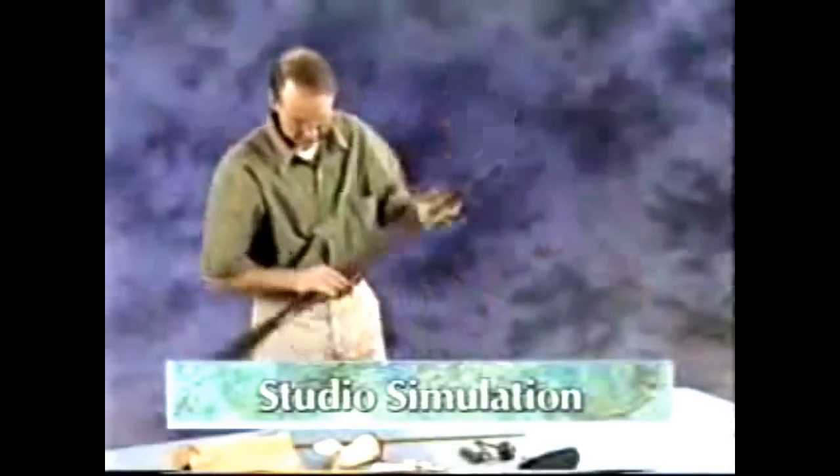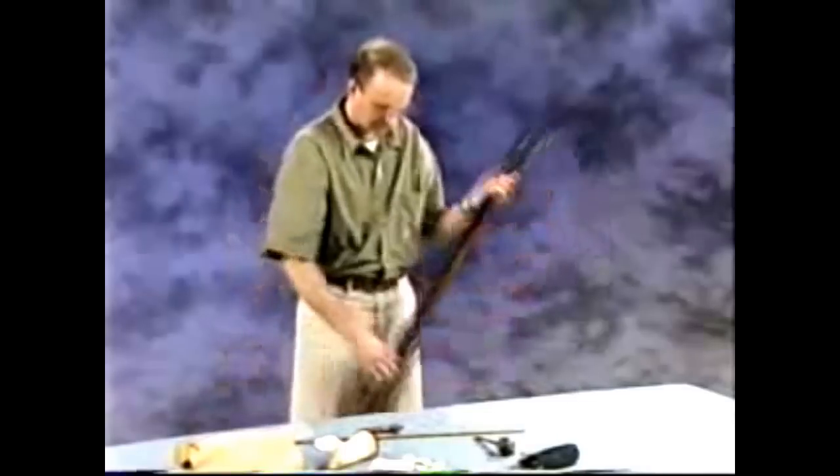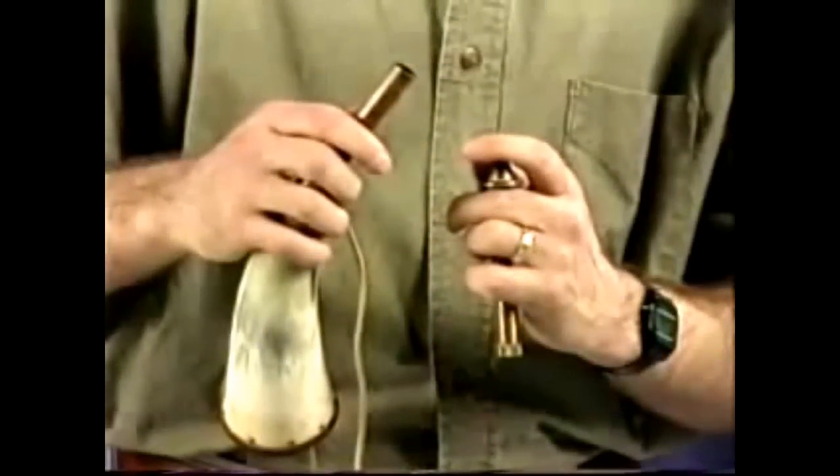This studio simulation is presented for instructional purposes only. The following procedure should only be done where the firearm may be safely and legally discharged. In a real loading situation, a percussion cap would be fired first to eliminate any oils that may be present in the barrel prior to using powder. Only the required amount of powder will be poured into the barrel; use a volumetric measure to confirm the correct amount. Black powder must always be used with caution. Never pour black powder directly from the original manufacturer's container or powder horn into the barrel, as doing so could result in detonating the entire container should burning embers remain at the base of the bore from a previous discharge. Always use a volumetric measure.